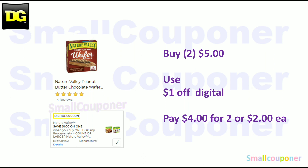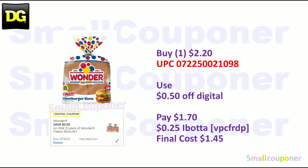Wonder Bread — if you get the hamburger buns, these are $2.20 at my store, though pricing may vary. Use the $0.50 off digital and pay $1.70. There is also a $0.25 Ibotta rebate — my referral code is VPCFRDP, also in the description box below — making your final cost $1.45.